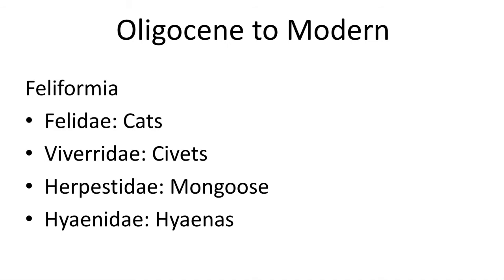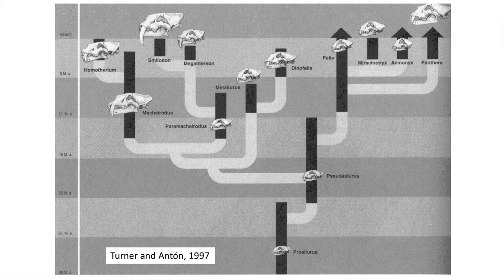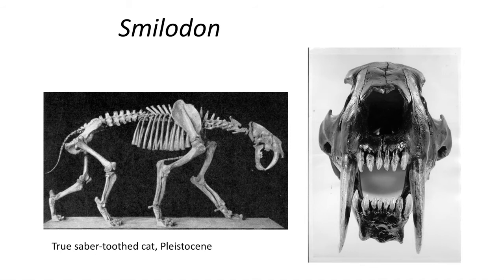From the Eocene to modern times, two groups would remain. The first group, the Feliformia, includes four families: the Felidae, the Viverridae, the Herpestidae (the mongooses), and the Hyaenidae. True saber-tooth cats would evolve in the Pliocene and Pleistocene and are closely related to lions, panthers, mountain lions, and house cats. The most famous of the true saber-tooth cats is Smilodon, known from hundreds of skeletons from the La Brea Tar Pits locality near Hollywood in Los Angeles.